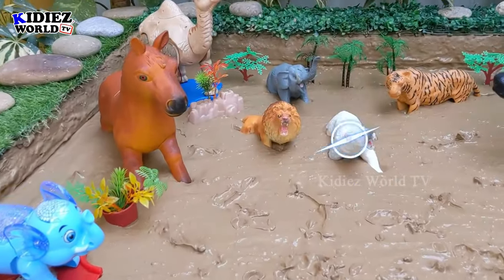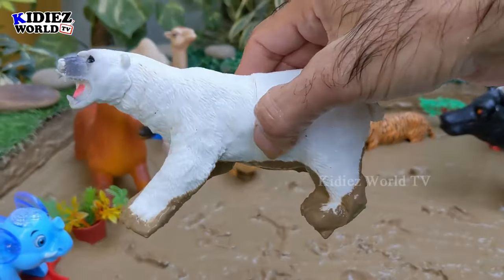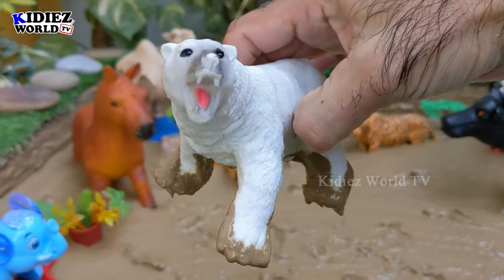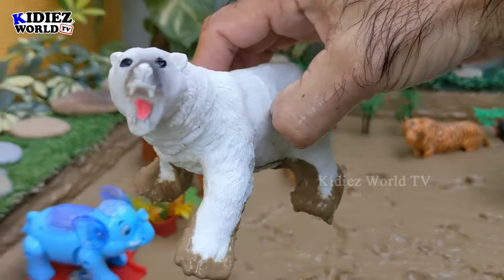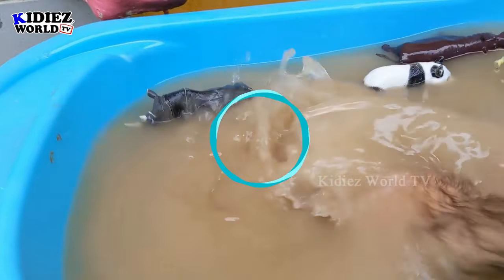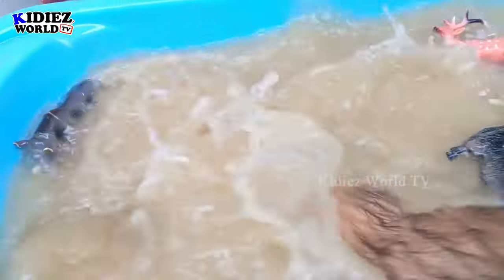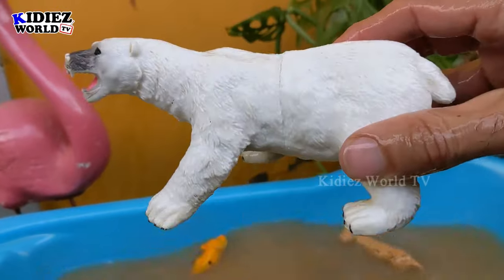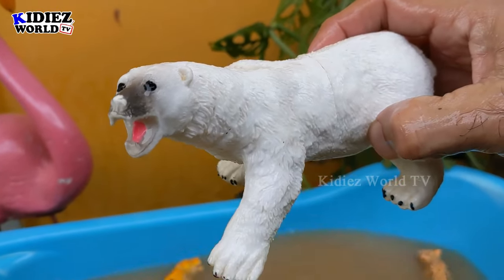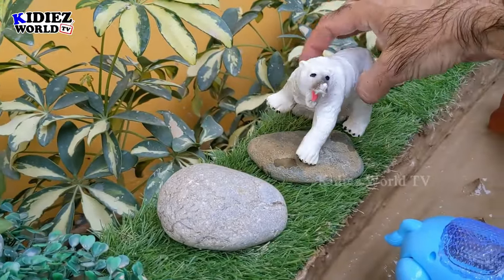The next one we have is a polar bear, which is a very beautiful white animal and a very big one. Let's watch this beautiful white polar bear and make him clean. When you visit the zoo, you can see that polar bears live in a very special environment. Here we go, polar bear!